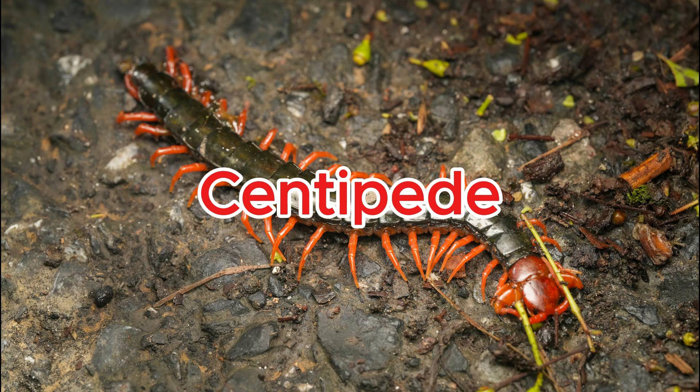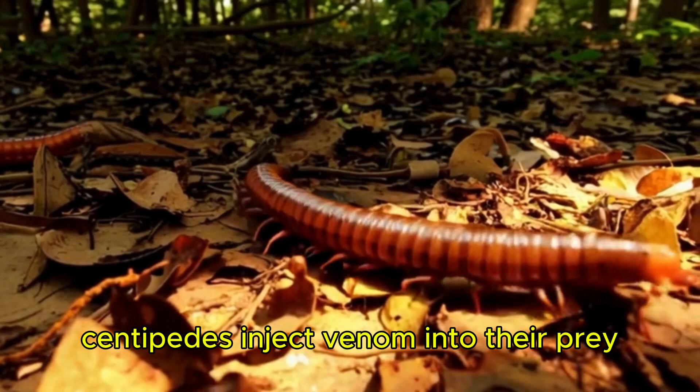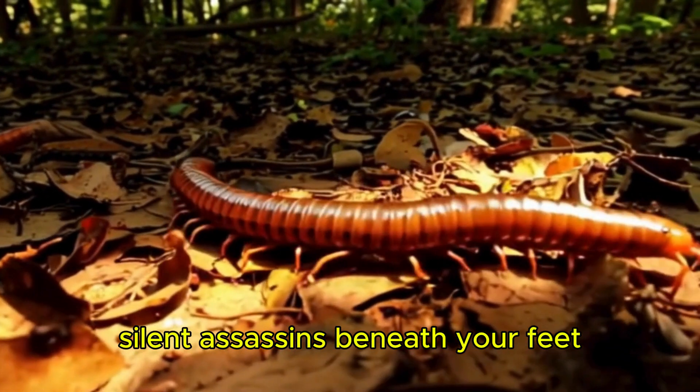Centipede. Centipedes inject venom into their prey using sharp, leg-like claws — silent assassins beneath your feet.